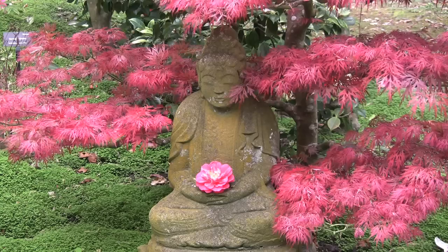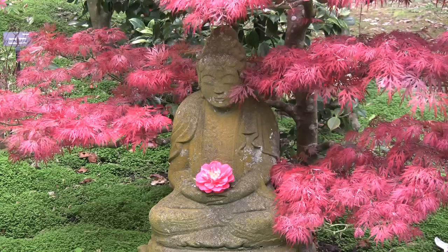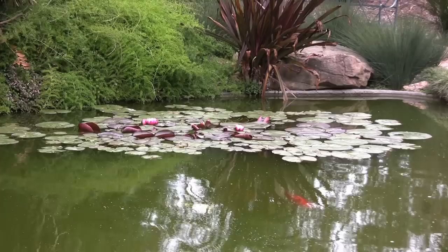Don't miss the peaceful Japanese garden, filled with delicate maples, pines, and camellias. Or the ancient cycad garden, which has three of the world's rarest specimens perched above the koi pond.